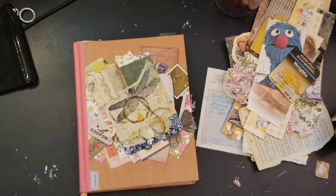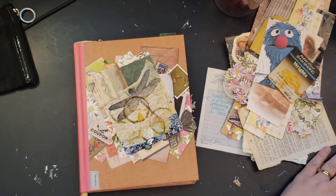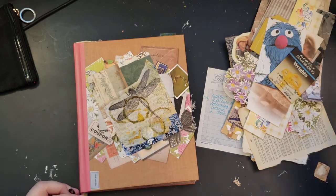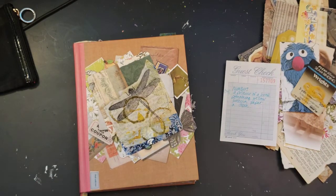Hi guys! Welcome to my channel. This is Darcy's Misadventures with Mixed Media and I am taking myself a little break. I am taking a little break from tidying to do a collage.